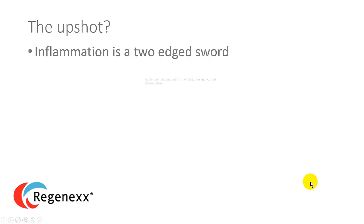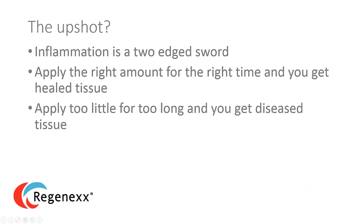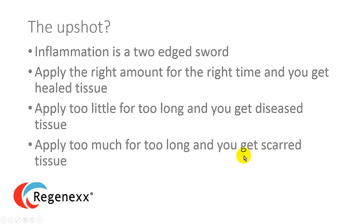So the upshot here is pretty simple. Inflammation is a two-edged sword. If you apply the right amount for the right time, you get healed tissue. If you apply too little for too long, you get diseased tissue from chronic inflammation. And if you apply too much for too long, you get scarred tissue. One of the things we've been doing here for years at Regenexx is looking at how we control all of this to maximize a patient's outcome. And one of the big research projects we'll be engaged in this year — privately funded — is looking at how we can individualize this to various patients, actually measure these inflammatory markers, and move a joint in the proper direction to avoid either too little chronic inflammation or too much high inflammation for too long.